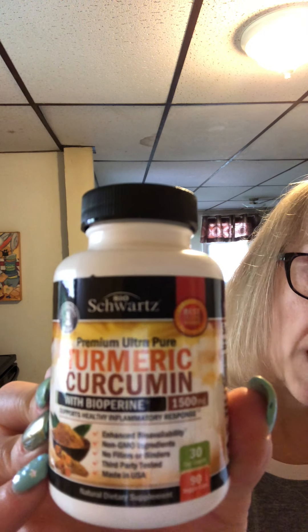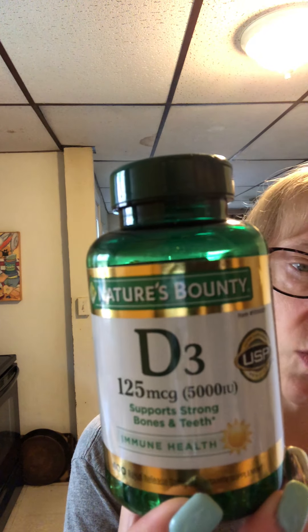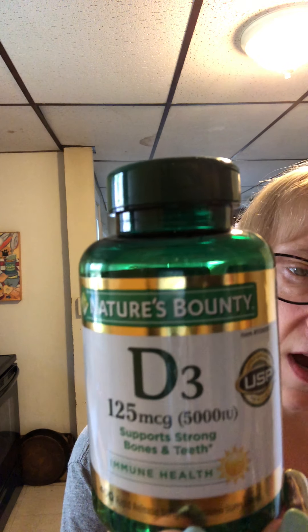At noon I take my multivitamin along with turmeric and curcumin. This one has black pepper in it, which helps your body process it better. It's 1,500 milligrams and it helps with inflammation. Then at noon I also take my D3 — it's 125 micrograms, which is 5,000 IU. So those are the pills I take at noon.